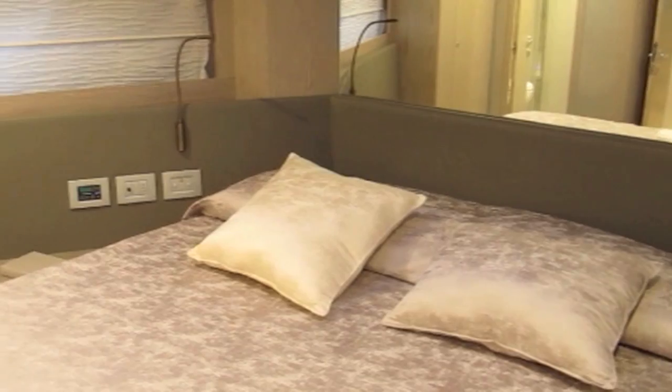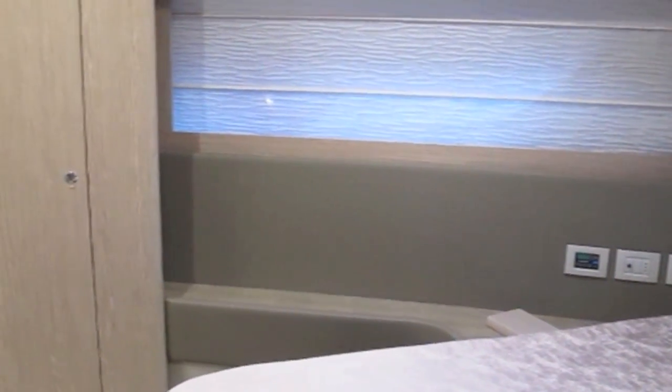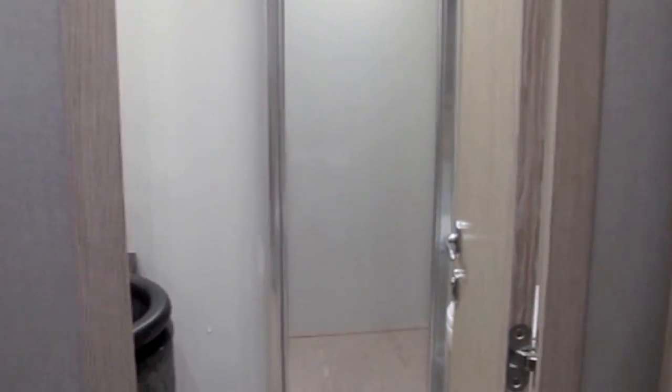The bed itself is tucked into the forward end of the bow, but it's beamy enough not to feel too cramped, and the fit and finish is just as high as it is in the owner's cabin.